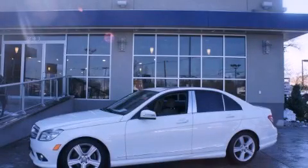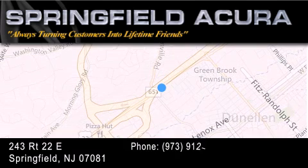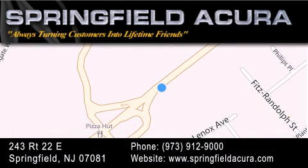Please call today to reserve this vehicle for a test drive. Springfield Acura is located at 243 Route 22 East in Springfield. As we turn customers into lifetime friends, our goal is to continue to strive in exceeding your expectations to ensure that you'll return for future visits.